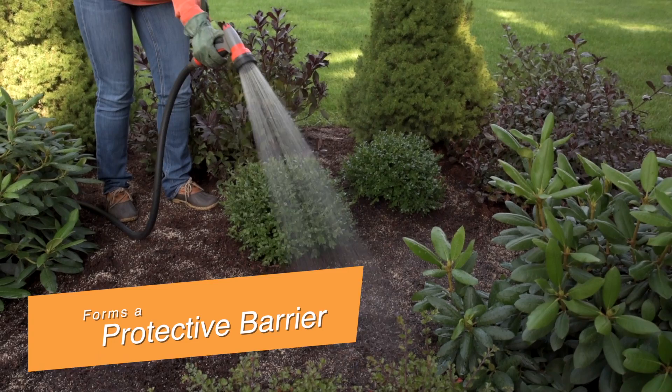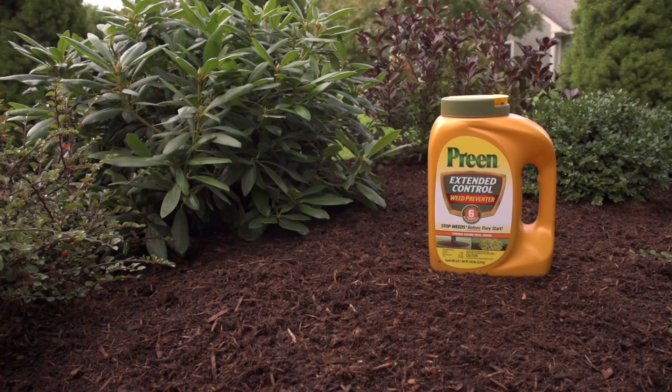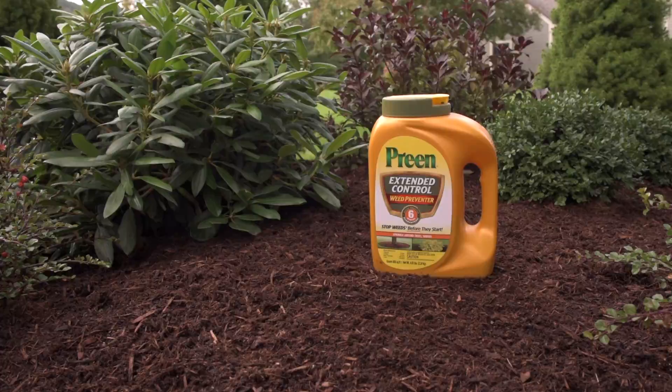Used as directed, Preen Extended Control won't harm plants. When its work is done, it biodegrades. Preen Extended Control Weed Preventer — one application delivers up to six months freedom from weeding, giving you time to do more important things.